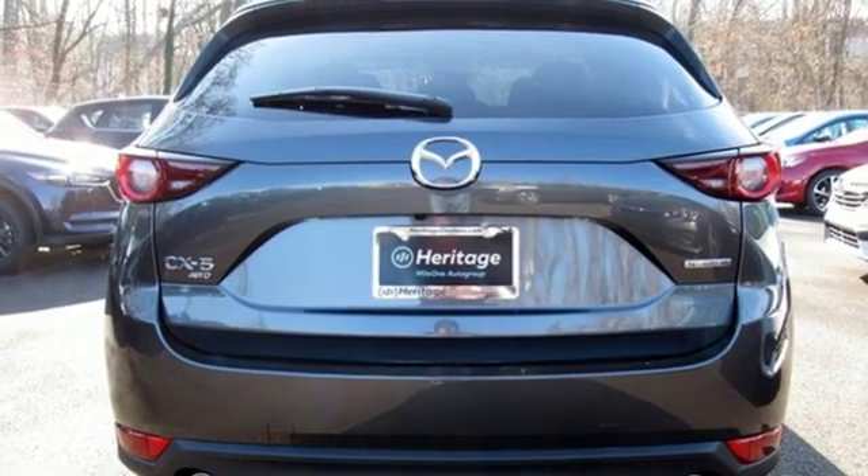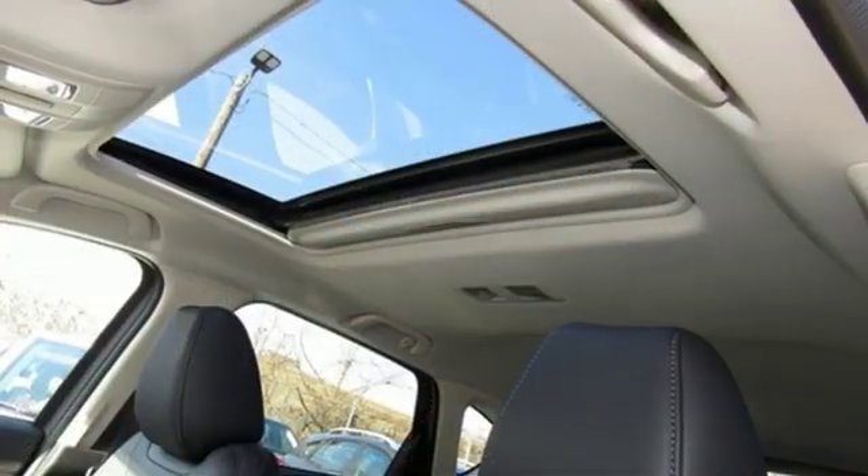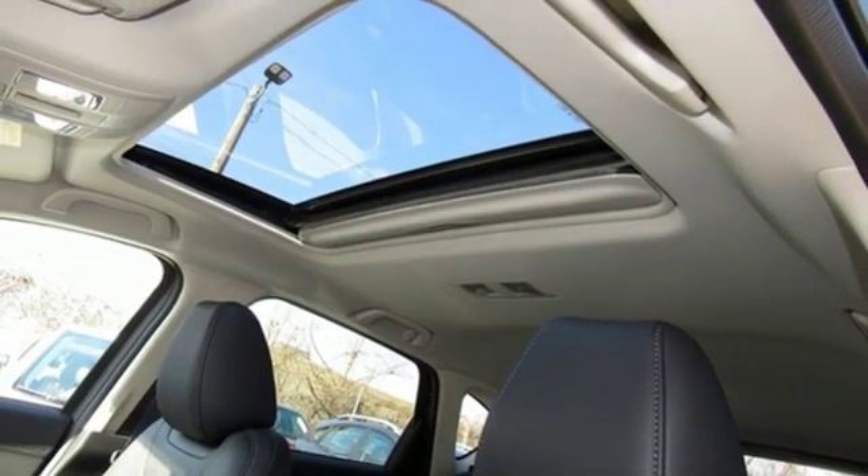External memory control, power sliding sunroof, wireless phone connectivity, and automatic transmission. See it for yourself when you take it for a test drive.